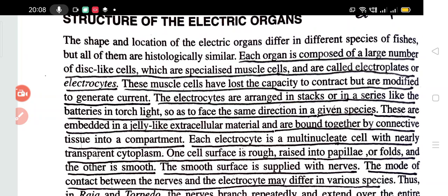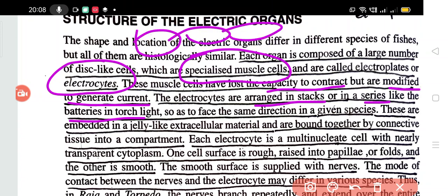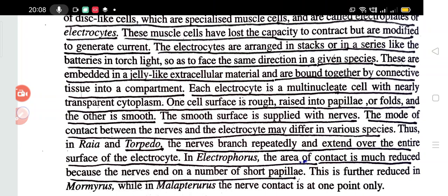The basic structure of the electric organ is that it has specialized muscle cells known as electrocytes. These cells have lost the ability to contract like muscle cells but are modified to generate current. They are arranged in stacks or in a series — like batteries. Like batteries in a torchlight, you have one cell, then another cell, another cell — so they release an electric current in one direction.